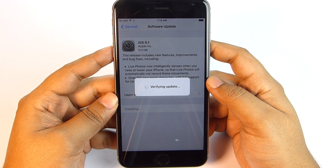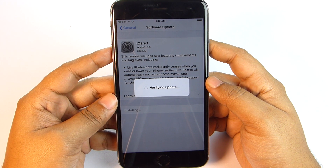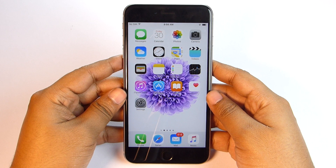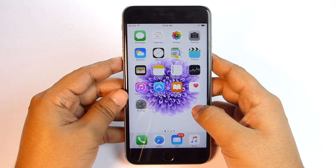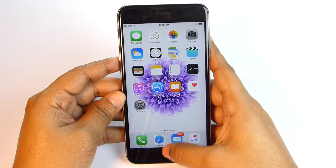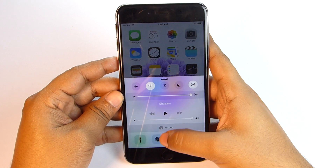The size of this update is 313 MB. I have the Indian retail unit of the iPhone 6s Plus. The update is now done and I haven't faced any issue while updating. There are reports that users are facing issues while updating, but everything is working just fine for me.